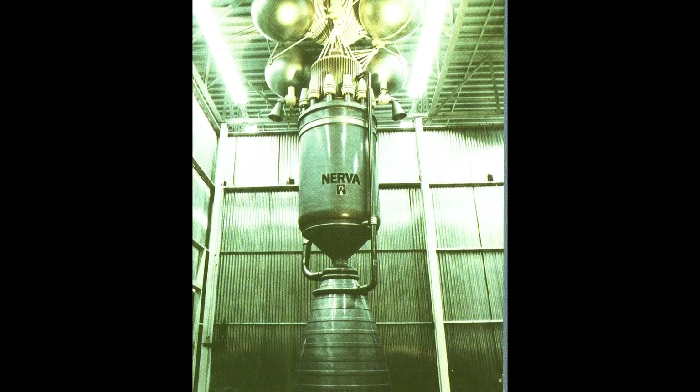The NERVA, or Nuclear Engine for Rocket Vehicle Application Project, was shelved and then cancelled due to budget cuts.